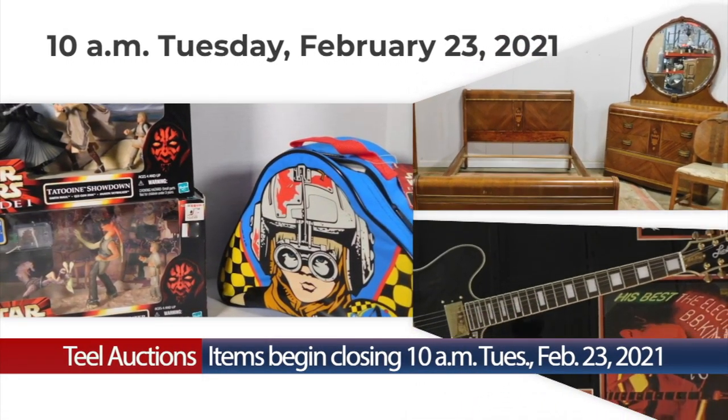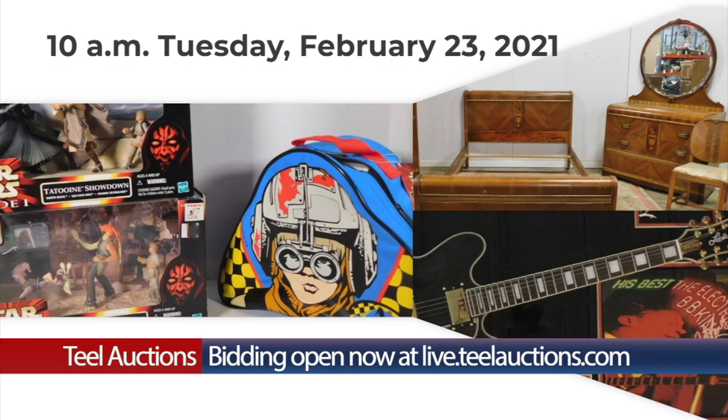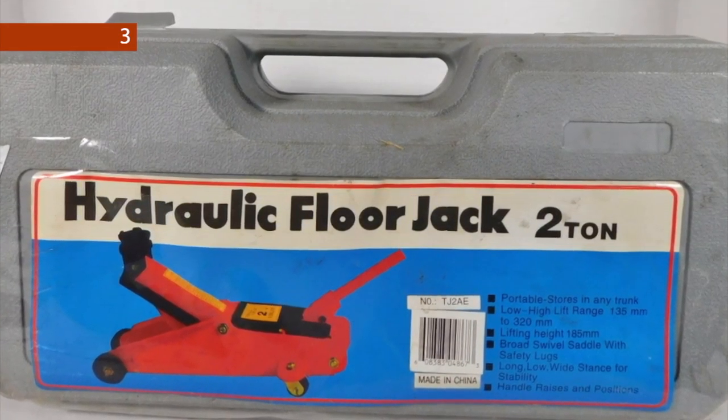This Tuesday, February 23rd, Teal Auctions has a wide assortment of quality items. Highlights for this sale include lot number three, a two-ton hydraulic floor jack with case.